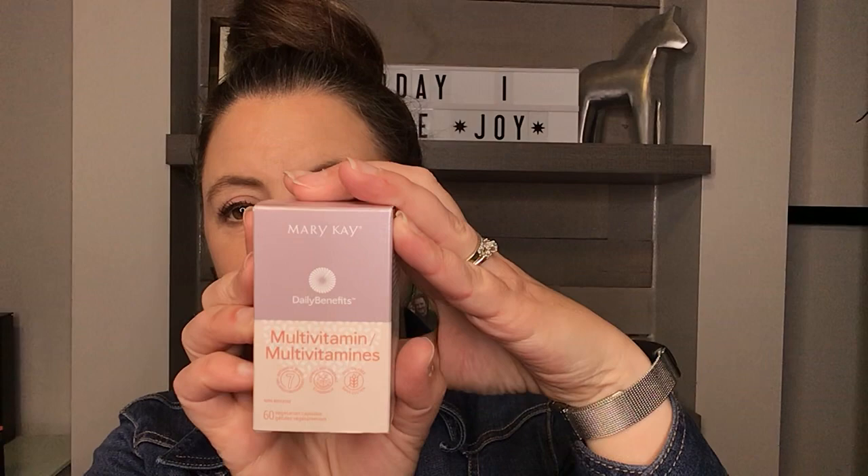We've also expanded our Daily Benefits line to include a multivitamin. We already have the collagen and the antioxidant, and this is going to keep us healthy. It contains vitamin B6, folic acid, B12, vitamin C, D3, vitamin E, iron, magnesium, zinc, a little bit of caffeine, and a fruit blend extract. Reach out to me or your Mary Kay consultant for more questions.